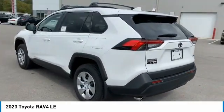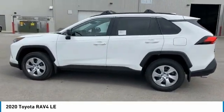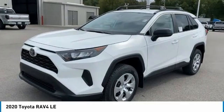Tire pressure monitoring system, electronic stability control, roof rails, brake assist, traction control, stability control, remote keyless entry, battery saver, power brakes, braking assist.